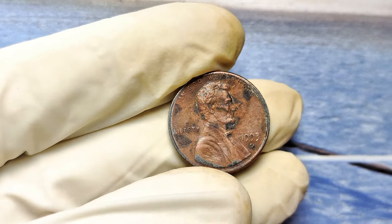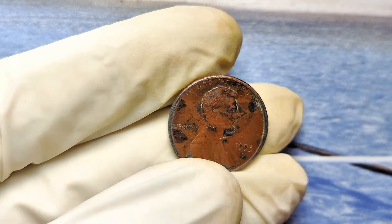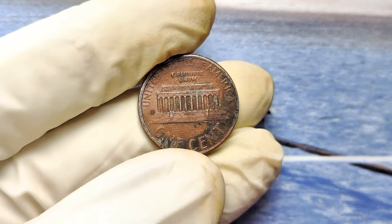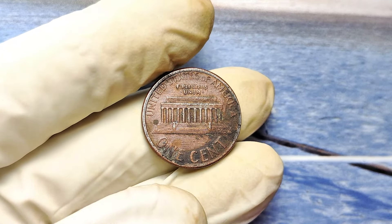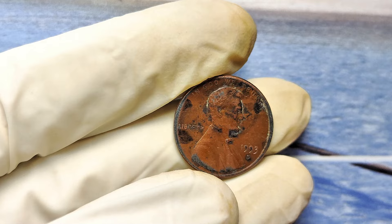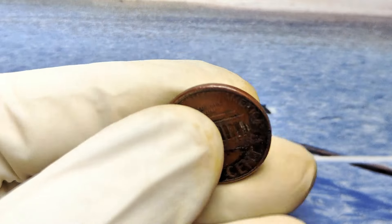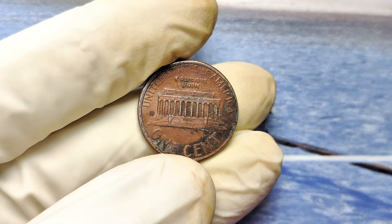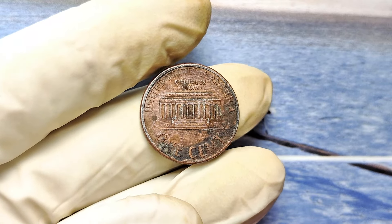What if I told you that a 1993 Deep Mint Mark Lincoln penny, sitting in your change jar, could be worth up to $990,000? You're not dreaming. In the next 10 minutes, you'll learn how this humble coin could change your financial future forever. The year is 1993, and the US Mint produces billions of pennies — most of them common, nothing special. But then something happened: a small mistake in the minting process, a tiny error that many didn't even notice. Fast forward to today, and the result is a rare and highly valuable treasure.